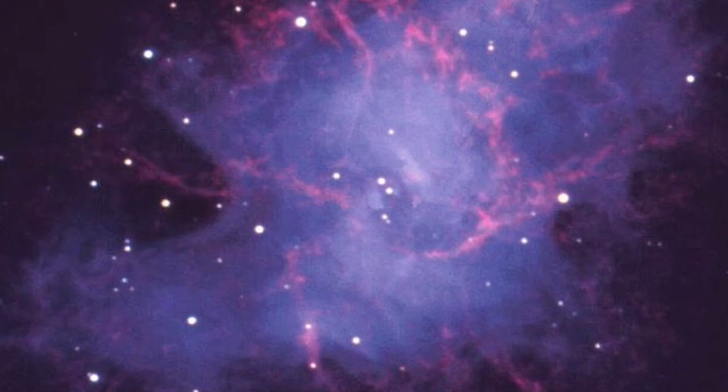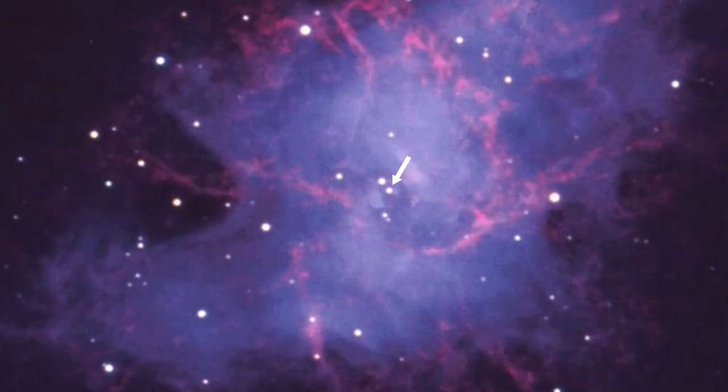It's difficult but not impossible to see the faint neutron star within the Crab Nebula. If you can see two stars, the fainter of the two is the Crab Pulsar. It's one of the few historically observed supernovae in our Milky Way galaxy, so go out and try to see it.